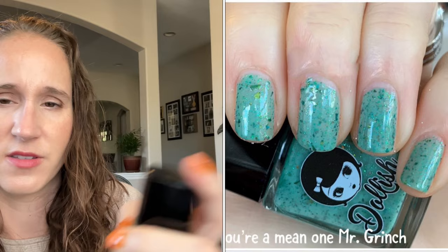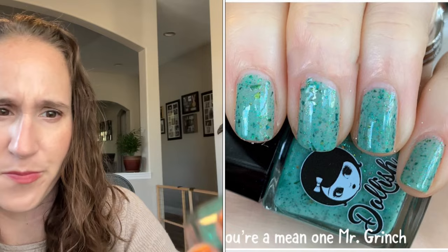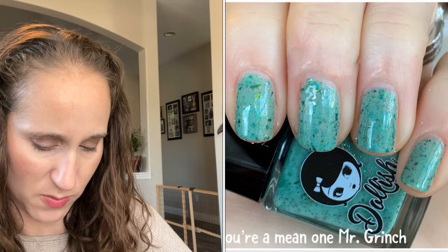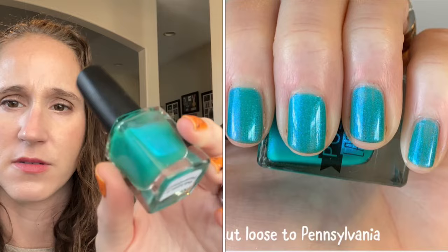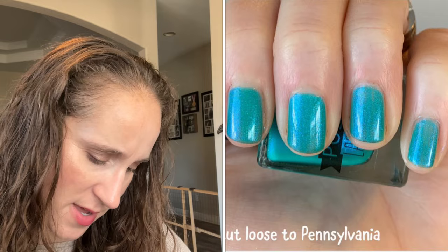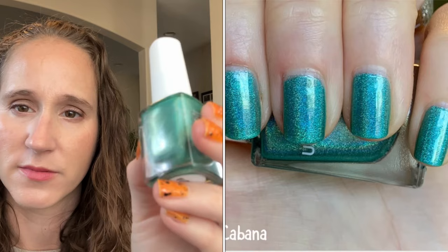Then we have another Dollish Polish — this is You're a Mean One, Mr. Grinch. Look at that, it's pretty — those pretty flakies. Then we have another Lollipop Posse — also from a destash — I'm pretty sure this one is Cut Loose to Pennsylvania. That's pretty, look at that. Then we have an Uber Chic Beauty — this one is Cabana. Pretty holo.